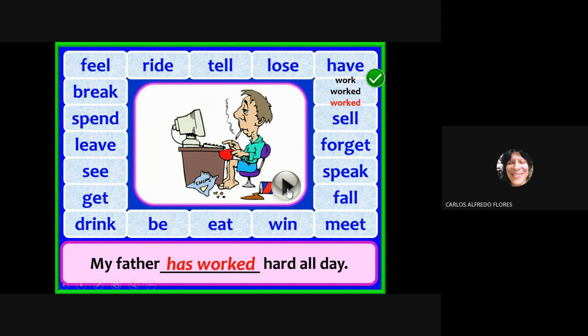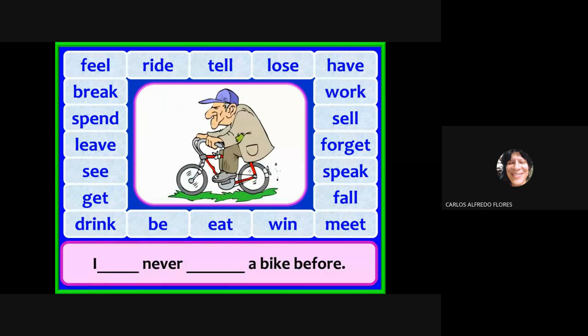I have never ridden a bike before. The verb is 'ride' — simple past is 'rode,' past participle is 'ridden.' Make the sentence: I have never ridden a bike before.